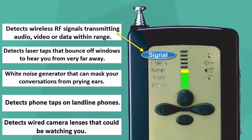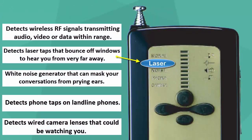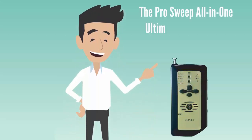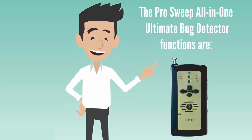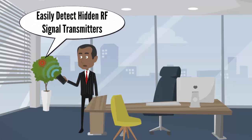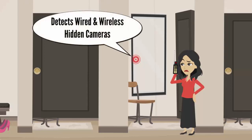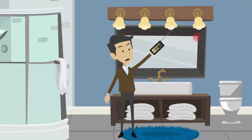This short video will highlight the most important features of your Ultimate Bug Detector and demonstrate how easy it is to scan and locate various types of bugs. The primary functions include easily detecting unauthorized RF signals that might be invading your privacy, and finding hidden camera lenses that may be recording you in private areas such as dressing rooms, bathrooms, or hotel rooms.